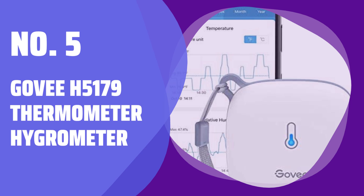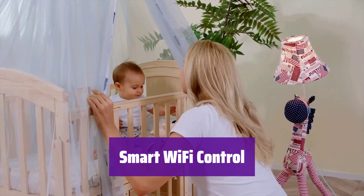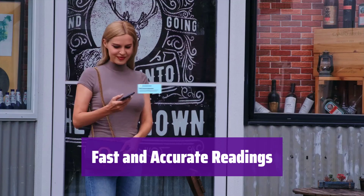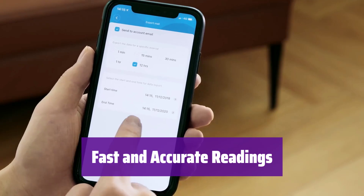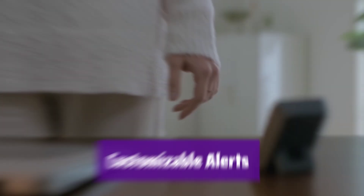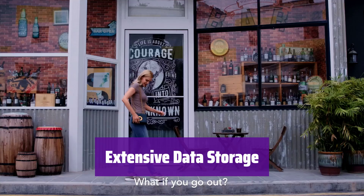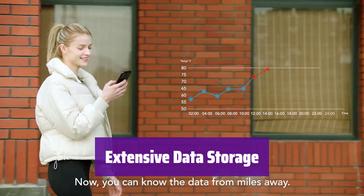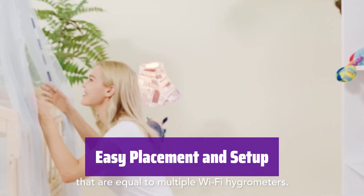Number 5: Govee H5179 Thermometer Hygrometer. Monitor temperature and humidity from anywhere, anytime. It connects easily via Wi-Fi or Bluetooth to the Govee Home app, giving you real-time updates. This device uses a high-quality Swiss-made sensor for precise measurements and updates every 2 seconds, ensuring you always have the latest data. Set your preferred temperature and humidity levels and it will instantly alert you via the app if those levels are exceeded. It stores up to 20 days of data online and allows you to export up to 2 years of historical information. View trends and graphs easily within the app. With a convenient lanyard loop, it's easy to place it wherever you need, and setup is simple with easy-to-follow instructions.